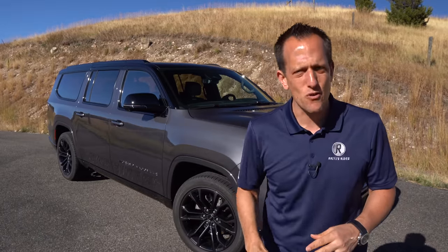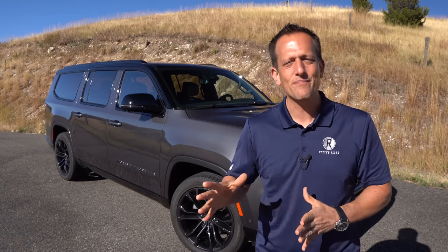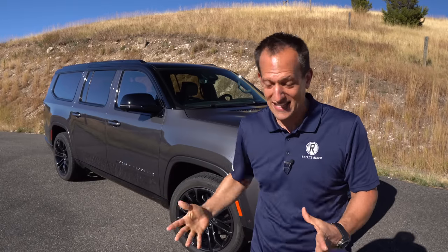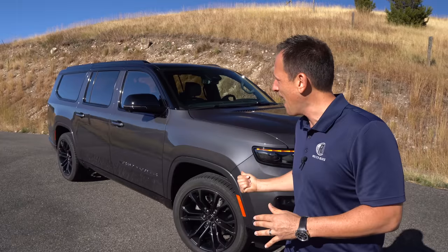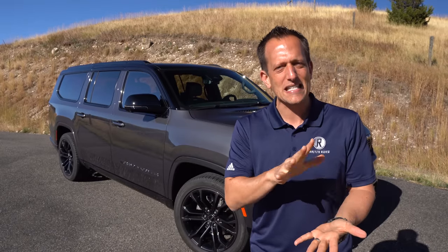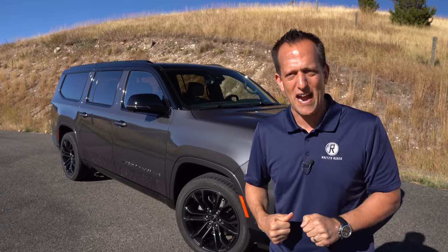We've already brought you the Grand Wagoneer and the Wagoneer standard. But now, for 2023, Jeep has decided to add some extra length — they went bigger with their full-size luxury SUV. And another nice touch is the Obsidian package. So what I want to find out is: is this the best new luxury SUV you should be buying, and what makes the Obsidian so special? Let's find out.